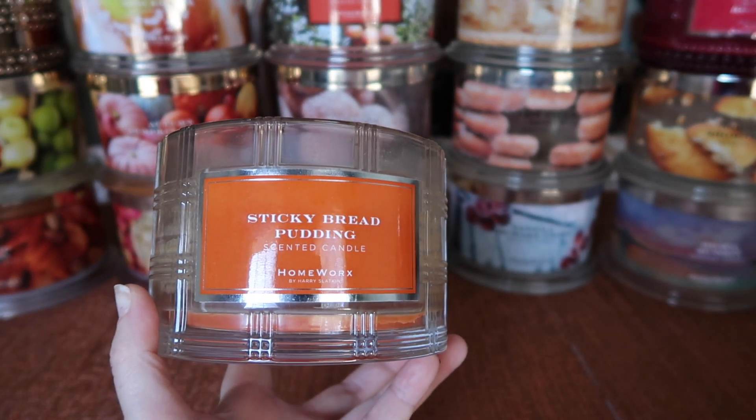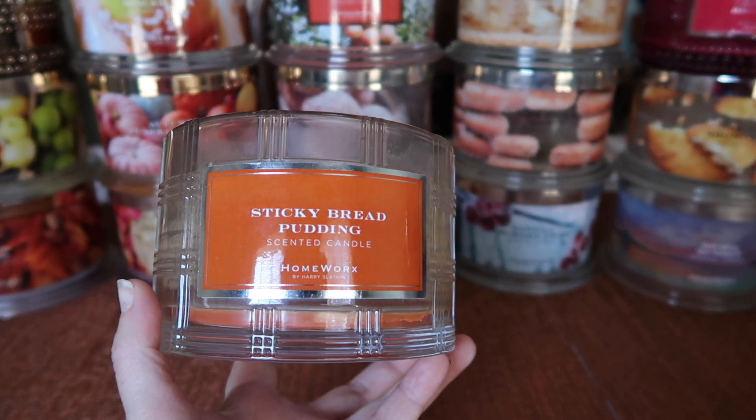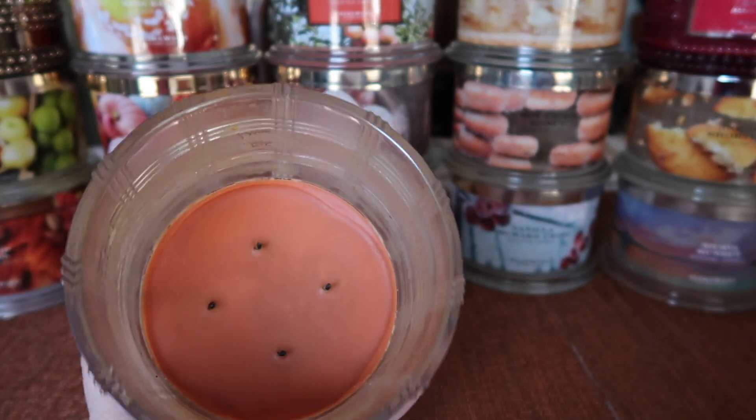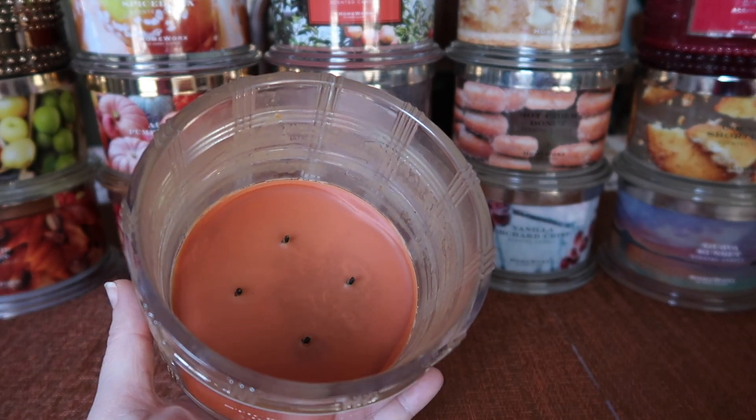There wasn't enough bread, not enough bakery. Basically I got a lot of caramel, a lot of sweetness, a little bit of spice, but I just wanted more of the actual bakery. It burned fine, it was strong, but it's not one of my favorite scents.